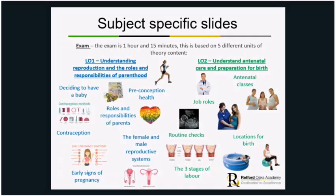The exam can be taken in January of Year 11 and retaken in the summer of Year 11 as well. There are five units that make up the theory. The first is understanding reproduction and the roles and responsibilities of parenthood — deciding to have a baby, preconception health, things you can do to look after your body before you conceive. It also covers roles and responsibilities of parents, contraception, the female and male reproductive systems, early signs of pregnancy, how pregnancy tests work, and so on.